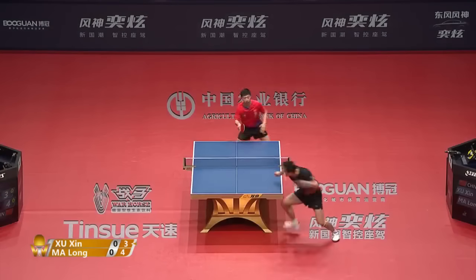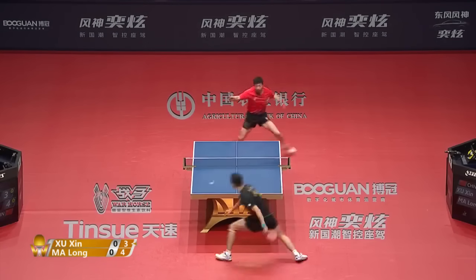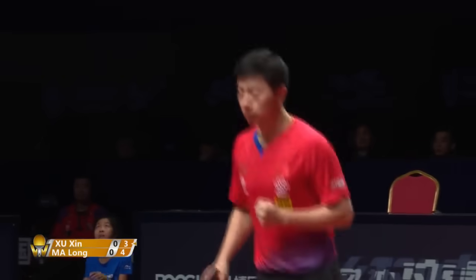Backhand to backhand battle. Maybe he'd be overpowered, but on a rare occasion at times.